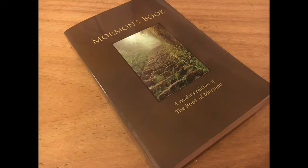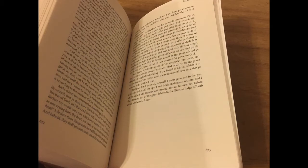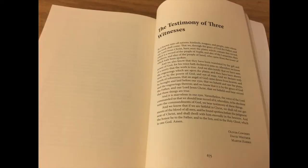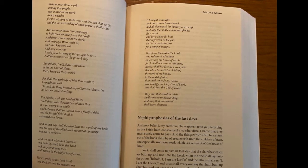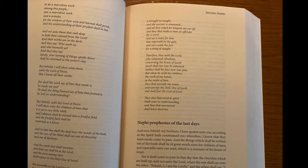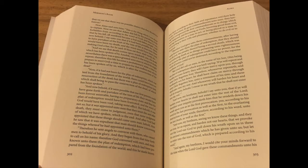This is a soft-cover 9x6 edition that's about two inches thick. The text follows the 1981 text and also eliminates chapter headings and footnotes. There are story headlines throughout the text that continues to the end of page 673. The testimony of the witnesses are after the text in the back. An interesting feature is the use of italics and poetic format to identify when scripture is quoted, like the Isaiah chapters of 2 Nephi, but in general most of the text is just in paragraph format.